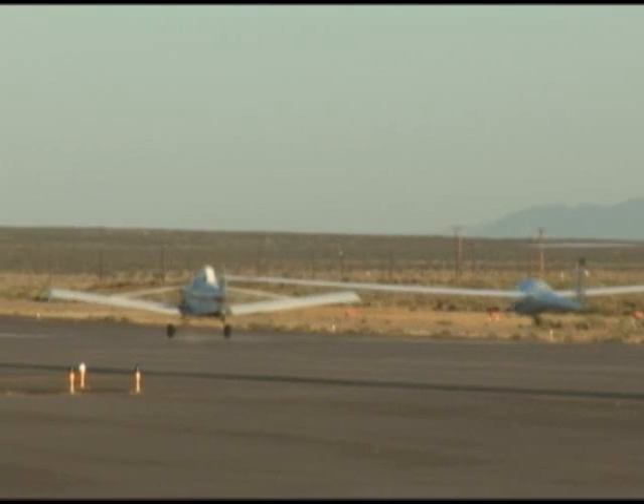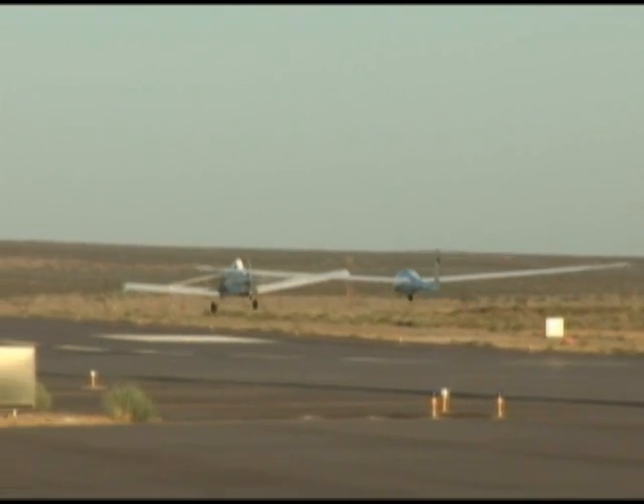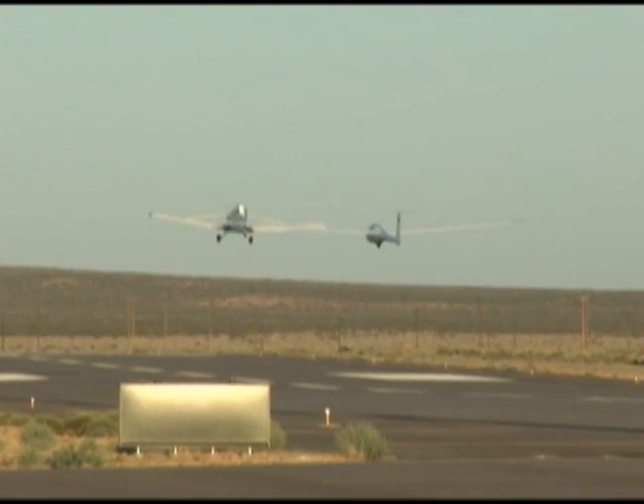The tow plane here at Edwards isn't the same one they use at the Air Force Academy. So we want to make sure that takeoff performance is evaluated in its actual environment — in the heat of the summer, where takeoff performance is at its worst — and make sure it's still safe for cadet operations.